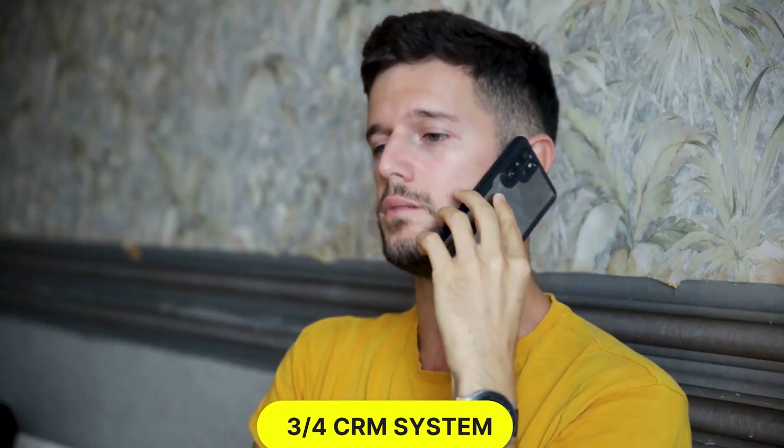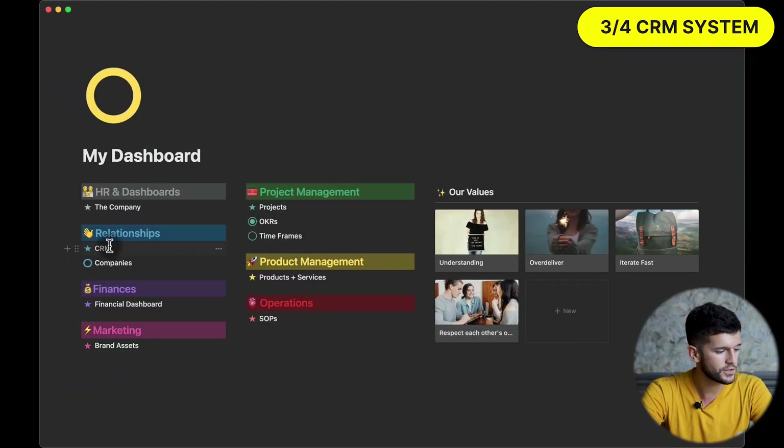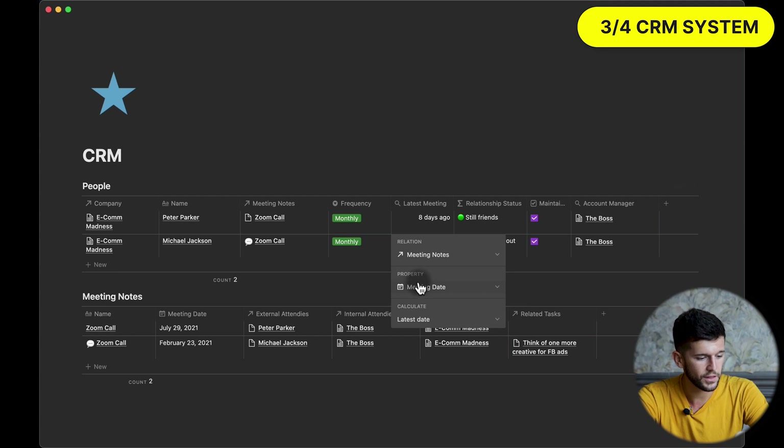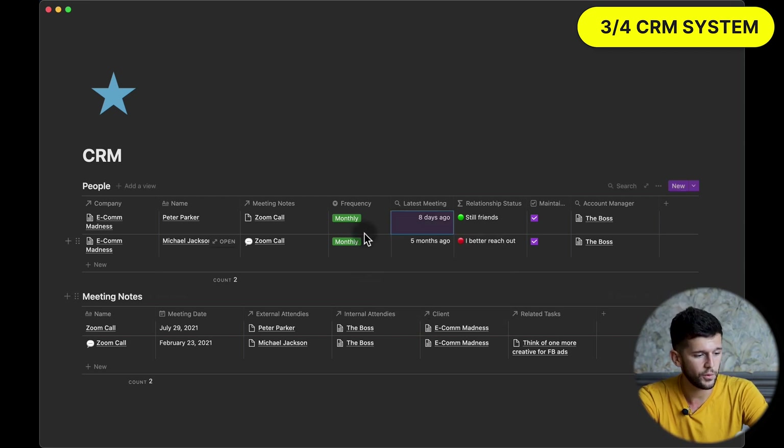The CRM is by far the most requested system my clients ask about. Their need comes from missing out on opportunities because they had no reminder to follow up with a potential client or to better serve actual clients. This system will also have two databases: one for storing the people themselves, and another for storing meeting notes. Both are related, so we can see all the meeting notes for a particular person. Once we have this relation, we can create a rollup to bring in the meeting date property and calculate the latest date we contacted someone.